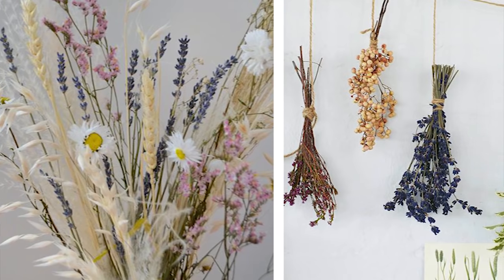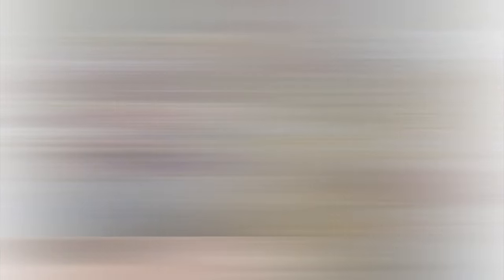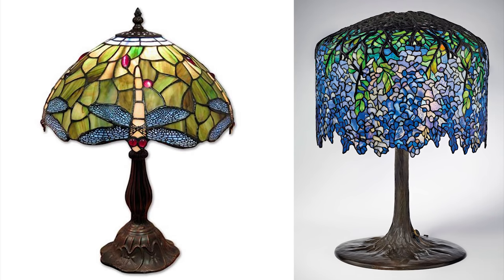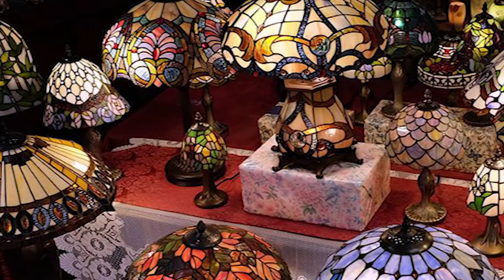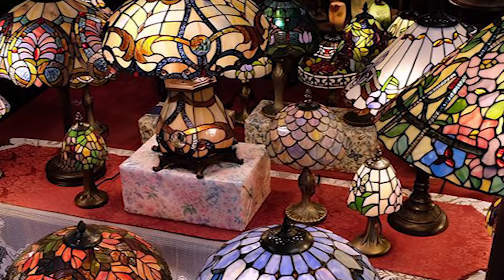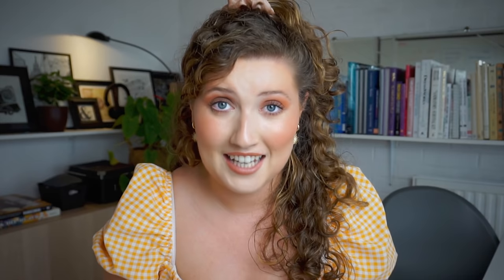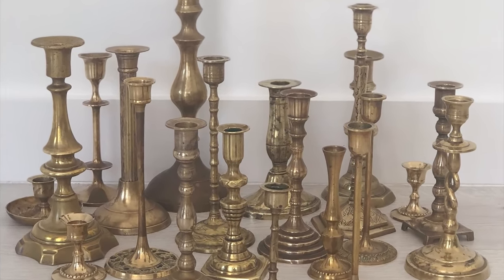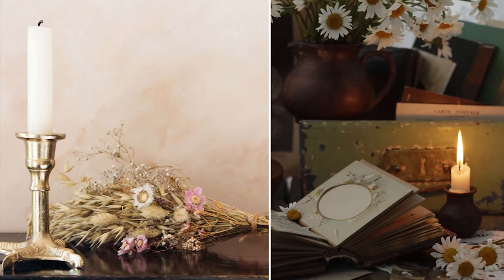Another beautiful cottagecore home decor item is dried flowers. If you can get your own flowers and dry them then that's even better, but placed in a jug they will instantly give a cottage feel to your home. Something else to think about is lighting. The first are Tiffany lamps, which are very classic and give some colour to your interior. They're really whimsical and most of them have a nature-themed design which ties into the countryside scheme really well. The second are antique metal candle holders — what better way to create a cosy atmosphere. You can find these in secondhand stores here in England for a really cheap price.